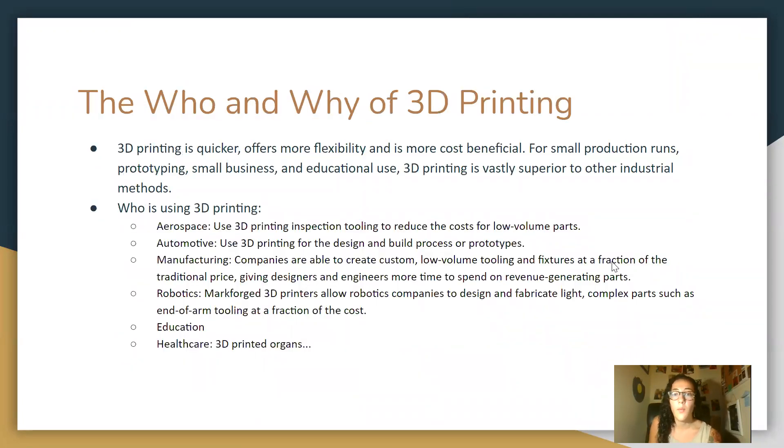So the who and why of 3D printing — why use 3D printing? 3D printing is quicker, it offers more flexibility, and it's more cost beneficial, and this is for small production runs, prototypes, small business, and educational use.